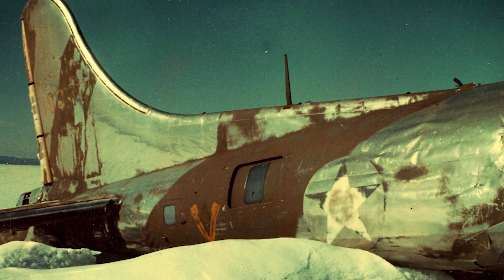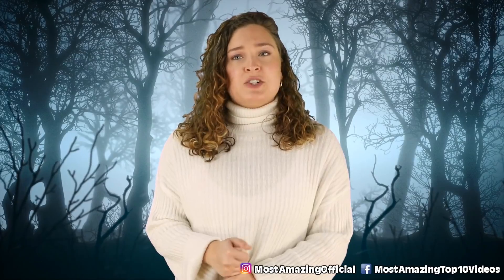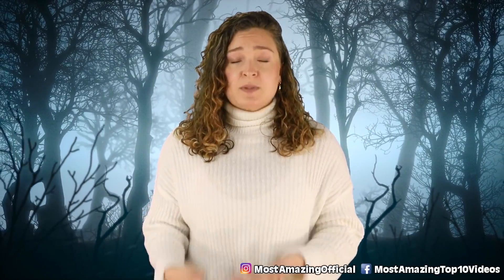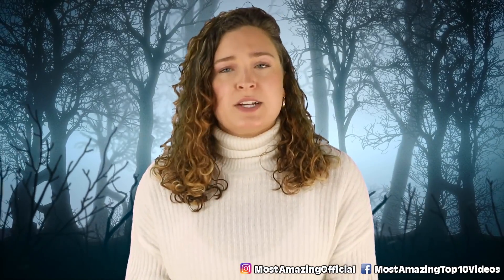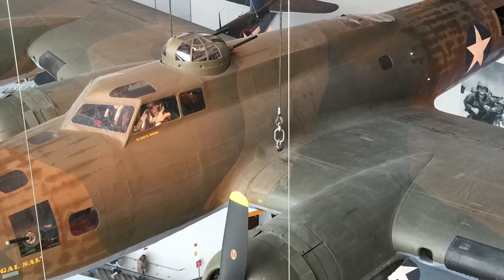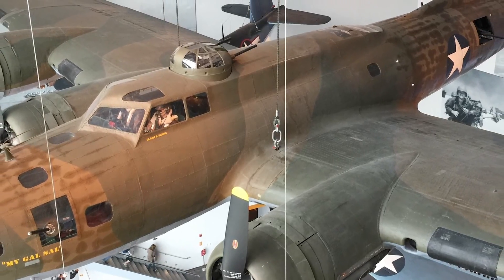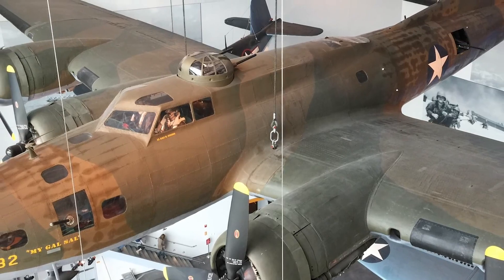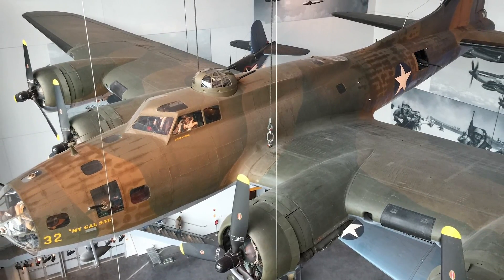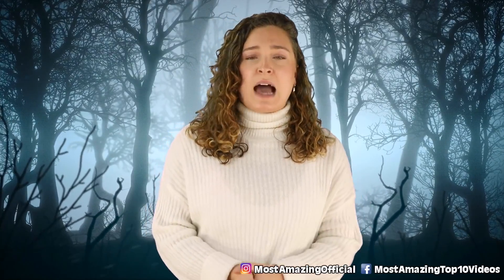The plane did not have the same fate for quite some while. It's not exactly easy to recover a plane from an ice cap, so MyGalSal sat in that location for 50 years. Eventually they did recover it and restore it before it made its way to its new home in the museum. This is one story on our list that doesn't have a horrifying ending, but it is definitely still an artifact that reminds us of that scary time for those on board.